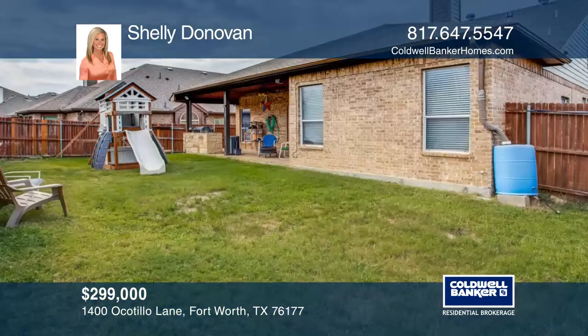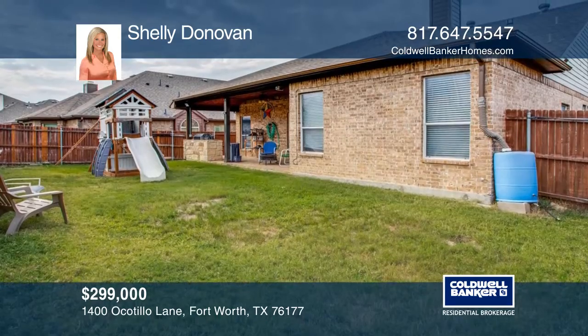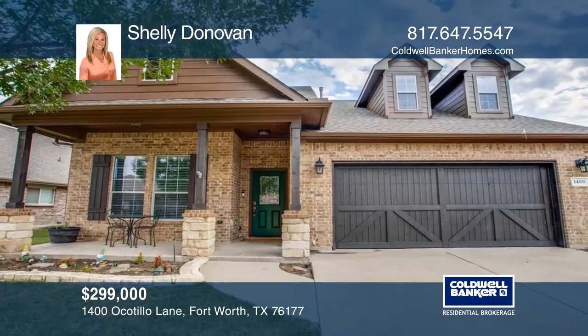Entertain on your large covered patio with your own built-in grill. Shelly Donovan has the keys to your new home. Call today!